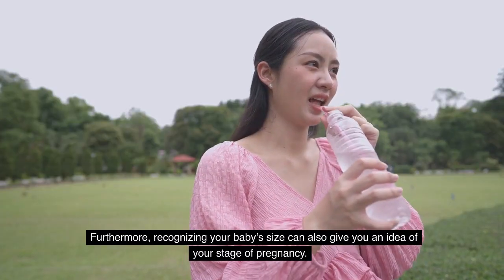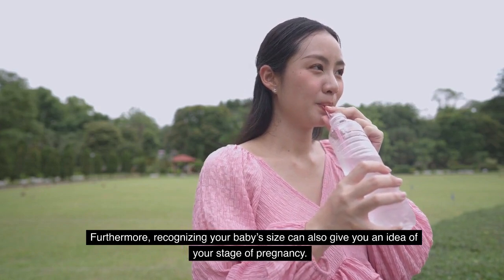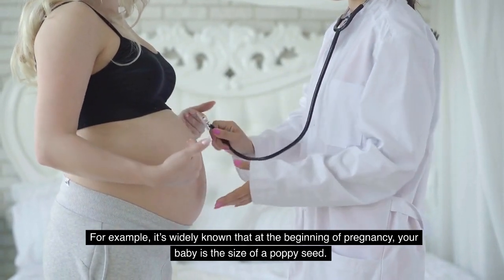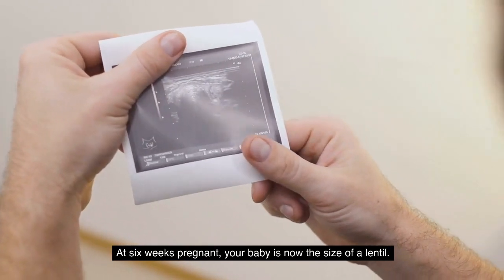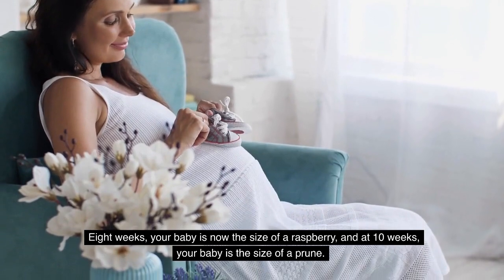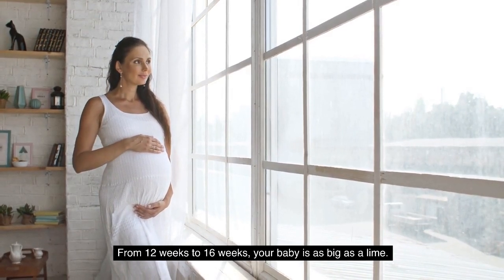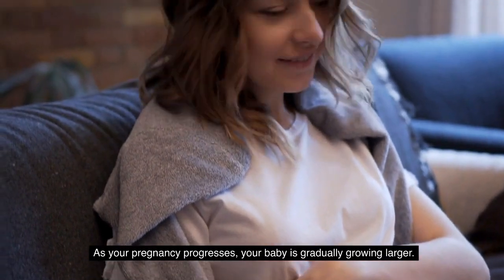Furthermore, recognizing your baby's size can also give you an idea of your stage of pregnancy. At the beginning of pregnancy, your baby is the size of a poppy seed. At six weeks pregnant, your baby is now the size of a lentil. At eight weeks, your baby is now the size of a raspberry. And at 10 weeks, your baby is the size of a prune. From 12 weeks to 16 weeks, your baby is as big as a lime. As your pregnancy progresses, your baby is gradually growing larger.